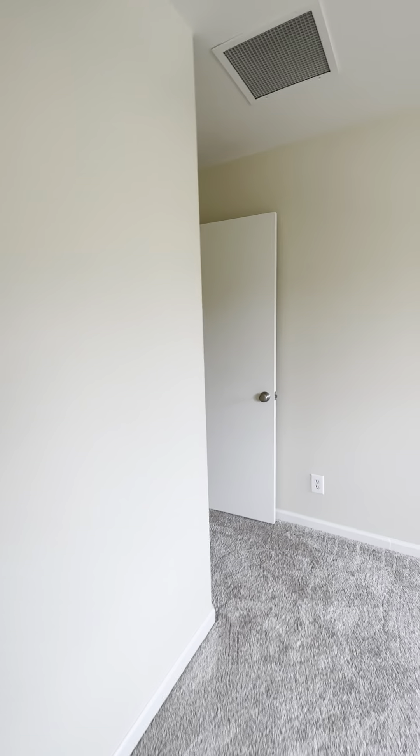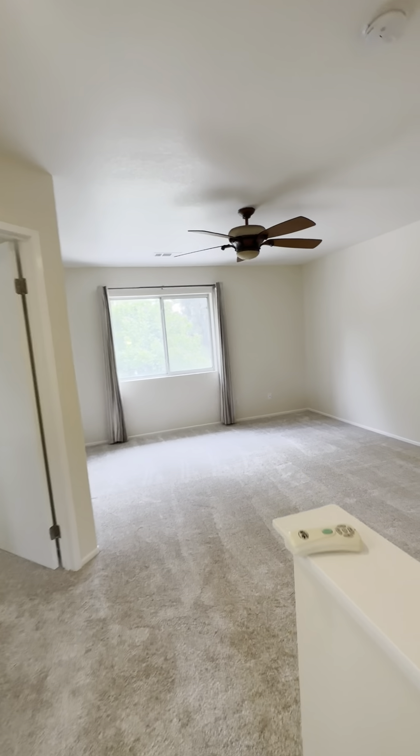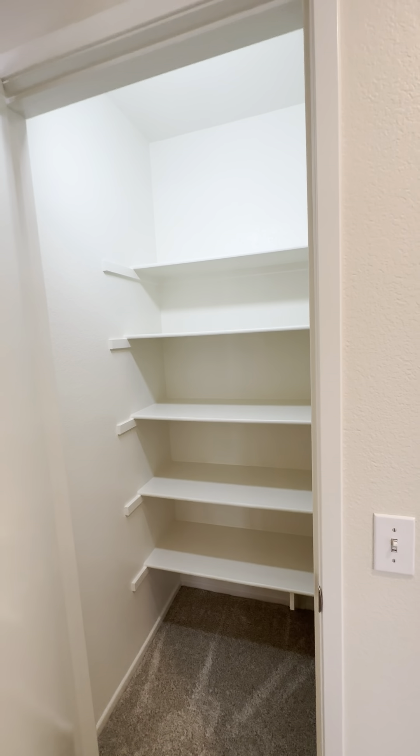We'll head down and have a look at the master. This is a linen closet — it has a nice light in there, which is really great.